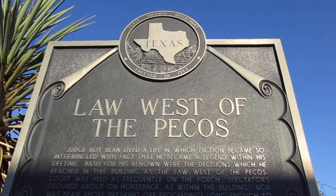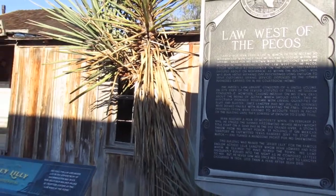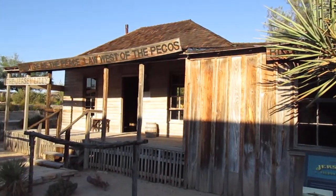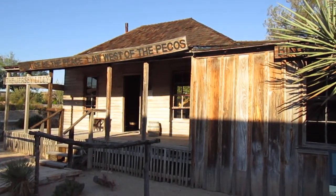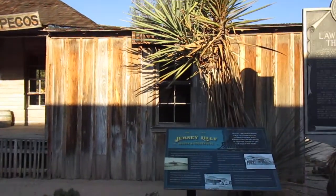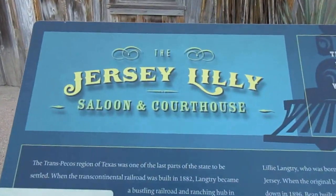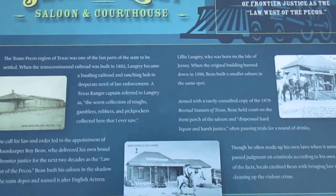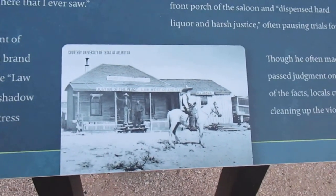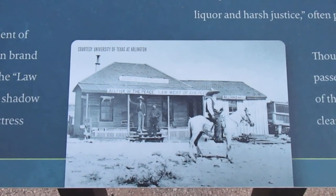Law West of the Pecos. Here in Langtry, Texas. This is called the Jersey Lily Saloon and Courthouse. Look at some of these old pictures here. That's Judge Roy Bean right here, where he practiced law.